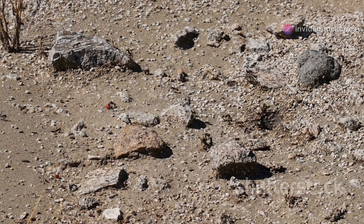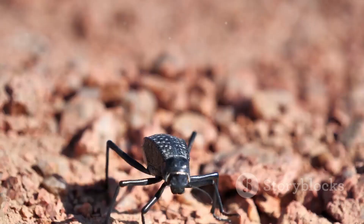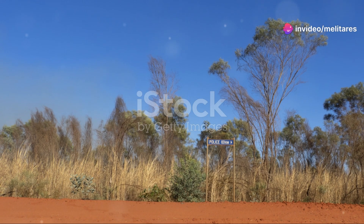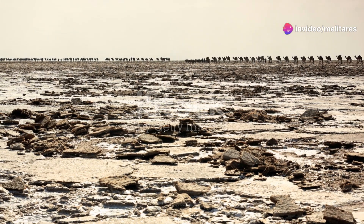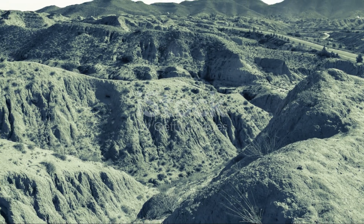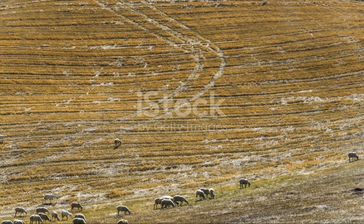Next, let's talk about the Saharan silver ant. This tiny insect has evolved to withstand some of the highest temperatures on Earth. It forages for food during the hottest part of the day, when temperatures can soar above 120 degrees Fahrenheit. Its unique heat shock proteins protect its cells from damage, allowing it to survive where other creatures would perish.